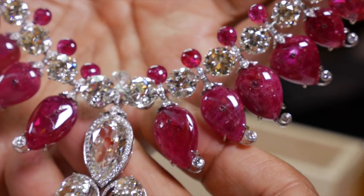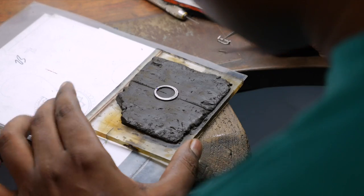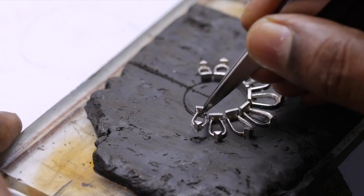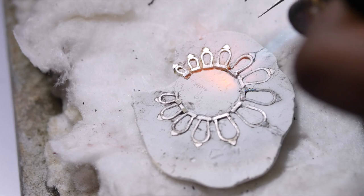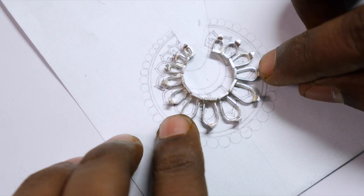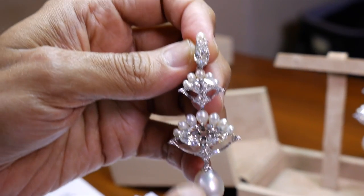We mount our jewelry mainly in platinum and sometimes in gold, but most of the time in platinum. A lot of people question me because platinum is not an easy metal to work with — there are not many jewelers around the world who work in platinum. Many use titanium, but I'm very old school. We also cut the stones specially for the design, which is very rare.